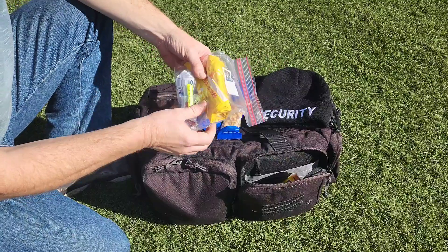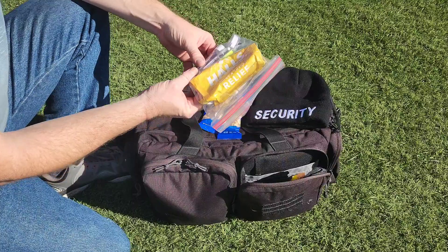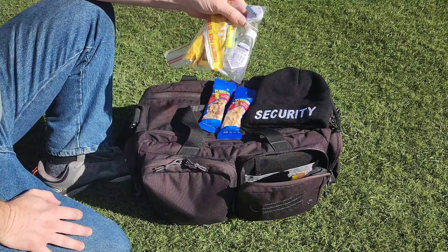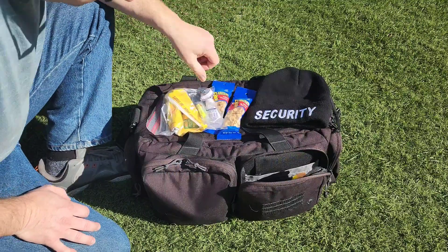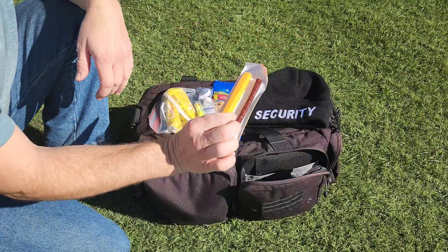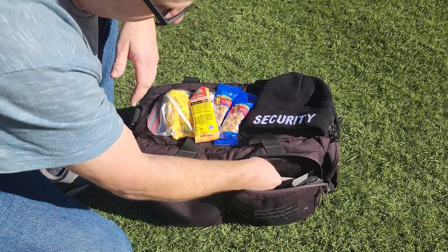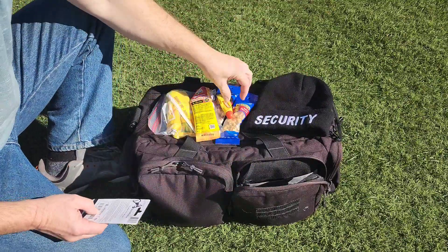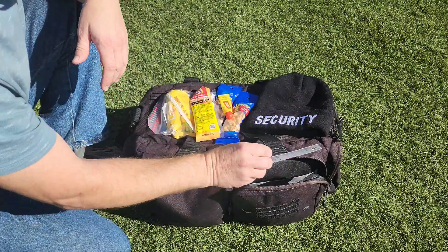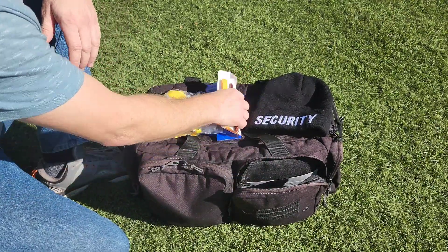A Ziploc bag with a couple things in it: I've got some cough drops, some foam earplugs, a little travel-size mouthwash, an extra ID badge, and a retractable lanyard. Just a couple things. I also have a snack — a cheese stick and a beef stick. And I've got a Carmex, and also a DoorDash gift card in case I need to order food last minute or unplanned, if I need an extra meal. So that's what I carry in this pouch.